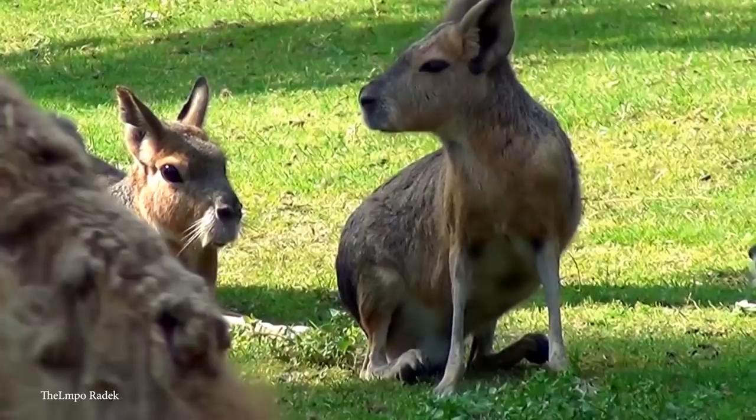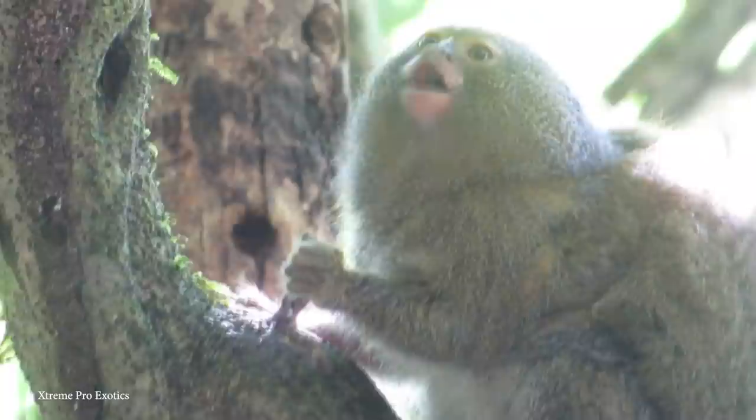But today we'll be taking a look at animals you won't find in the house, so here are 15 of the cutest rare and exotic animals. Number 15: the Honduran White Bat.